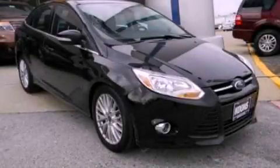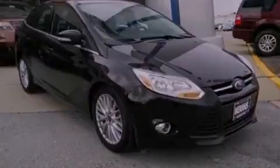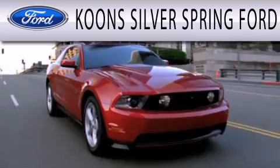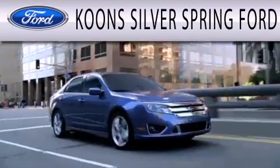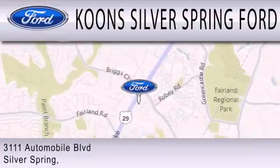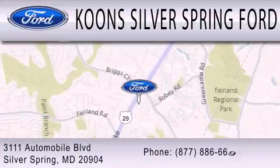Please call today to reserve this vehicle for a test drive. Coons Silver Spring Ford is dedicated to doing everything possible to ensure that the experience you have selecting your next vehicle is as pleasant as possible. We're located at 3111 Automobile Boulevard in Silver Spring.